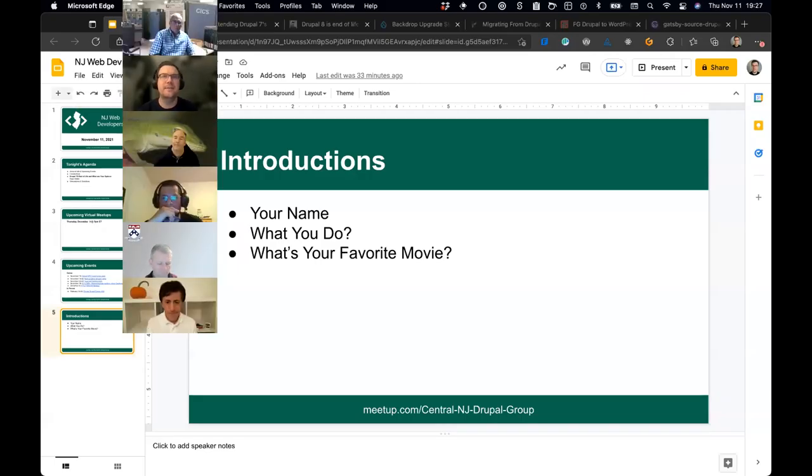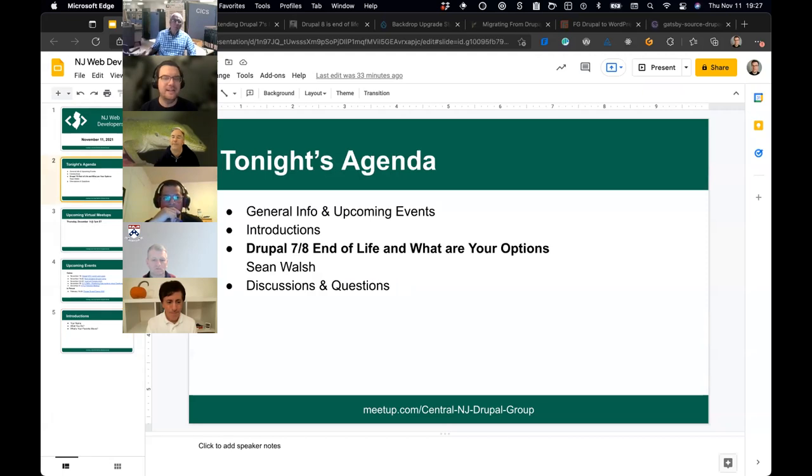I'm going to do a quick lightning talk, just laying the groundwork, and then we'll have some discussion around it.